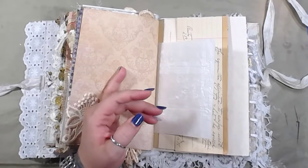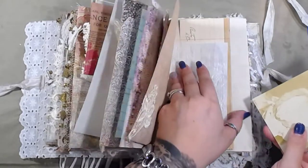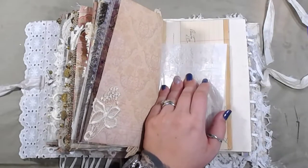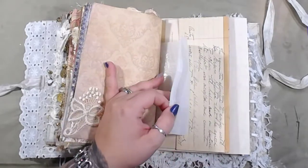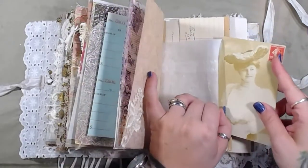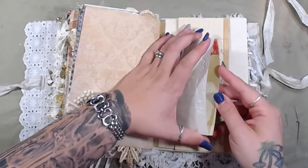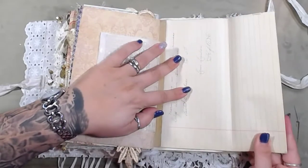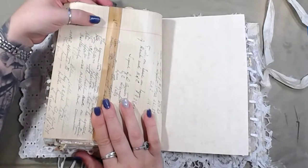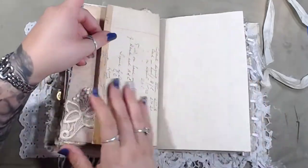This is a postcard from 1908 — very old. I was going to say normally from 1908 the stamps are one cent, but I forgot about the fact that it's Canadian. Some more of that really cool tape that people make — that's neat, I like it. Some ledger. A doily. Some more sari silk with some trim here.